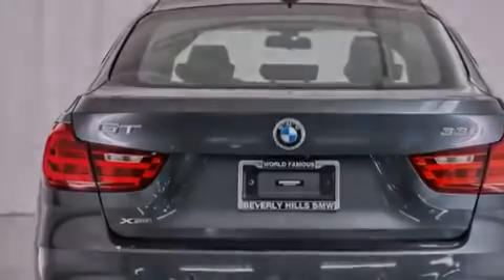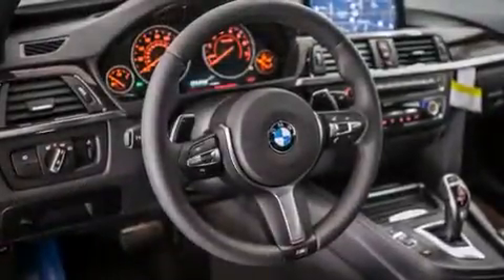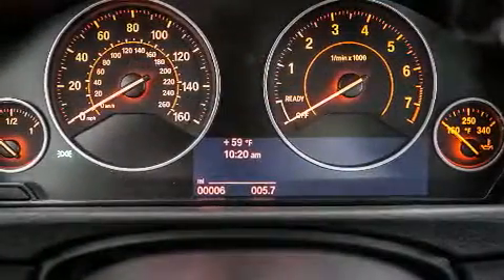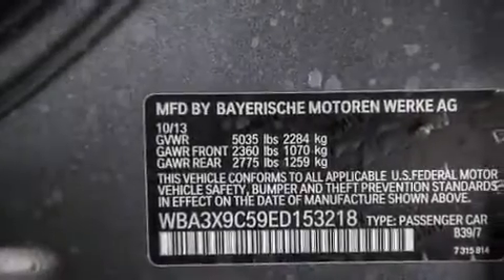Its top features and packages include a technology package, the premium package, the driver assistance package, a navigation system, a rear-view camera, BMW apps, comfort access, a power moonroof, heated seats, the M Sport package, and high-intensity discharge headlights.